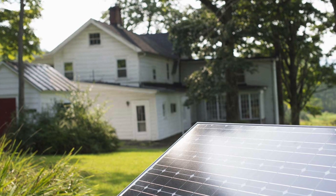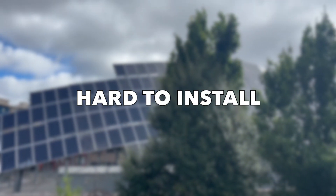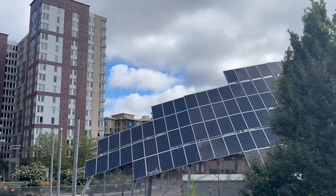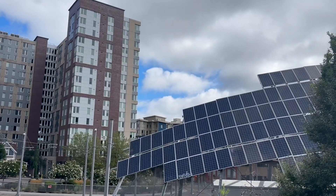Number three: they could be hard to install. We think this is a con because it is another added expense. On top of needing either a contractor or a solar installer to put the panels on your house, you will also need to obtain proper city permits for the work to be done.